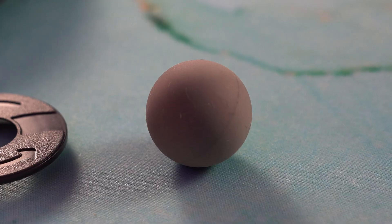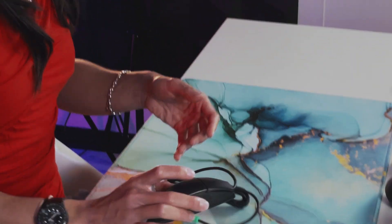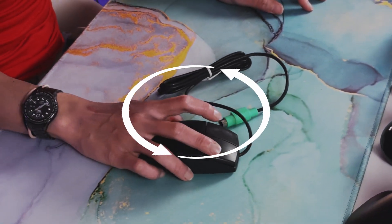The mouse has a big heavy ball at the bottom, similar to this one. When you moved the mouse on the table, the ball rolled, making it slide relatively easily. But the magic was happening inside. Let me show you.